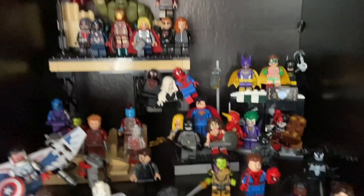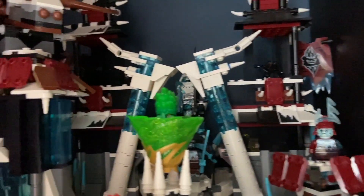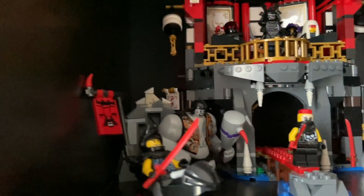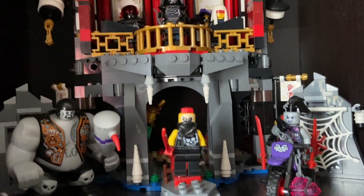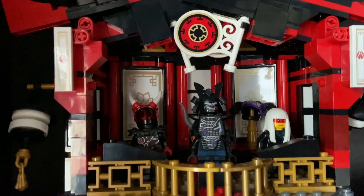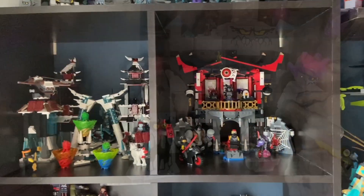Above that I have my Season 11 display, mainly the Castle of the Forsaken Emperor with a couple of spinners. Right next to that is the Temple of Resurrection, another set I love. I have all the Sons of Garmadon on there and I love how it looks. I think this set is so underrated — it's beautiful. And that's about the shelf.